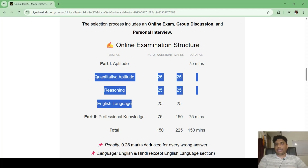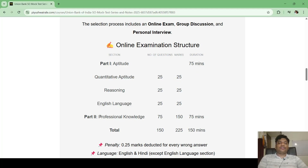The main focus is the professional knowledge part: 75 questions for 75 minutes, but worth 150 marks — so each question carries two marks. Overall, there are 150 questions for 225 marks, of which 150 marks is for professional knowledge, with a total time of 150 minutes.